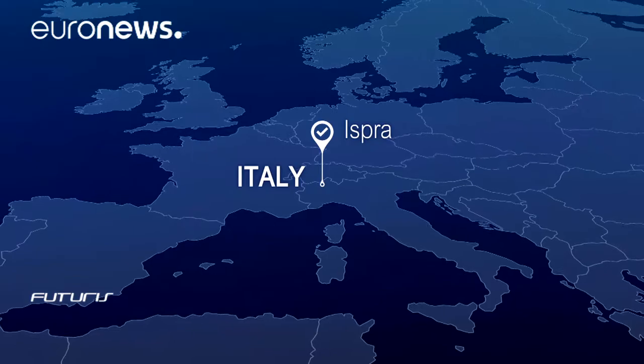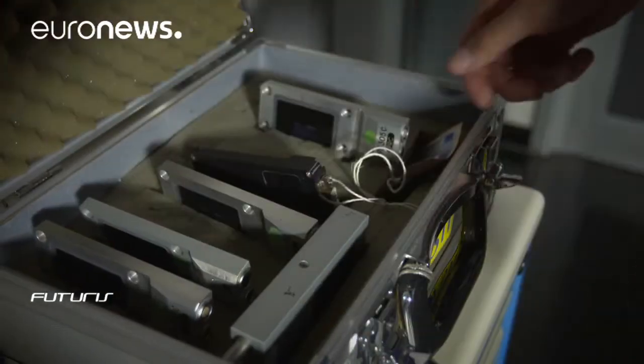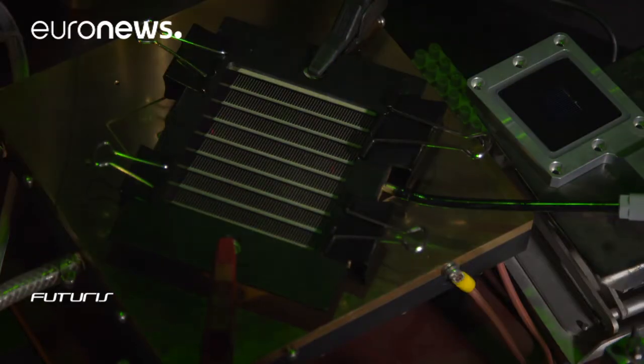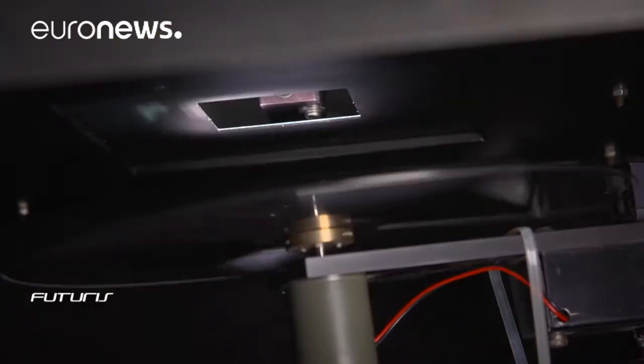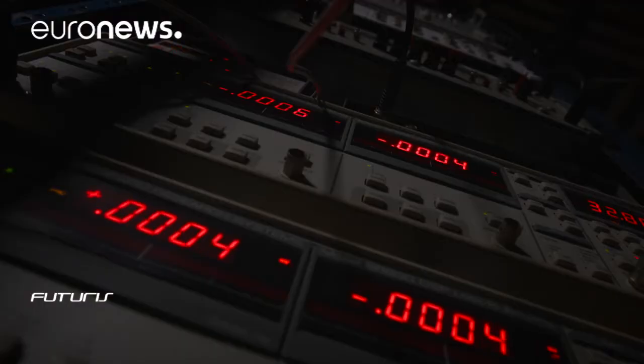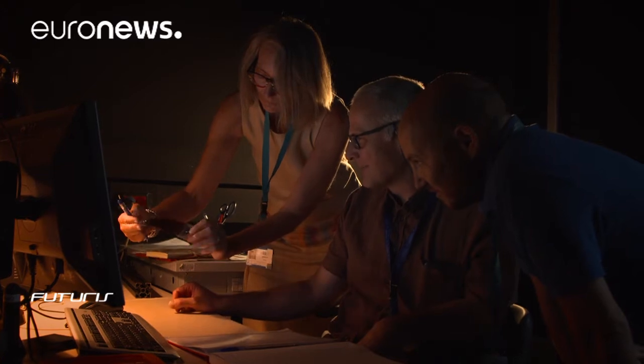The European solar test installation at the EU Joint Research Centre uses sun simulators to produce affordable reference tools for the industry. Commercial solar panels can then be reliably tested and certified according to the common standards transferred from the sun-calibrated reference cells.